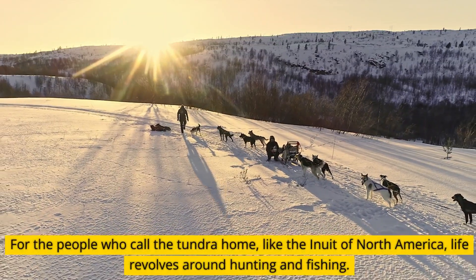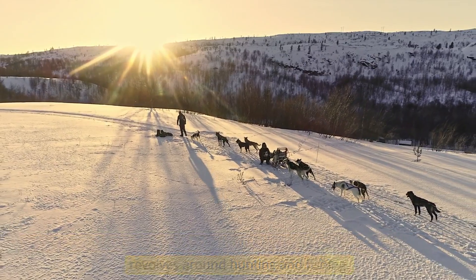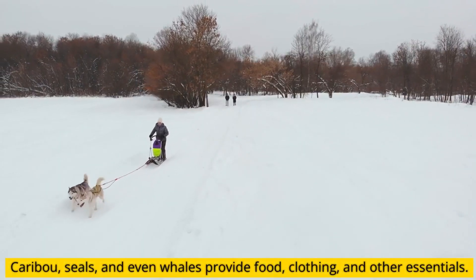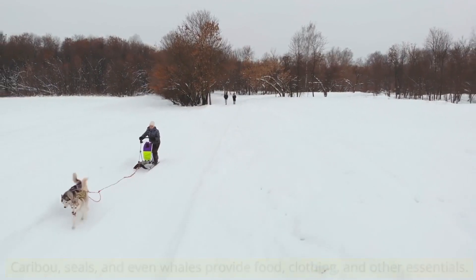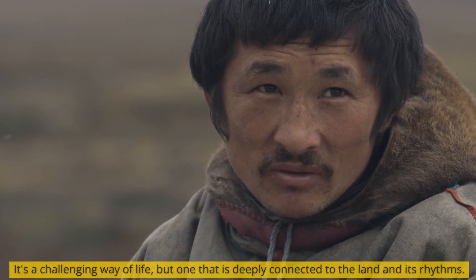For the people who call the tundra home, like the Inuit of North America, life revolves around hunting and fishing. Caribou, seals, and even whales provide food, clothing, and other essentials. It's a challenging way of life, but one that is deeply connected to the land and its rhythms.